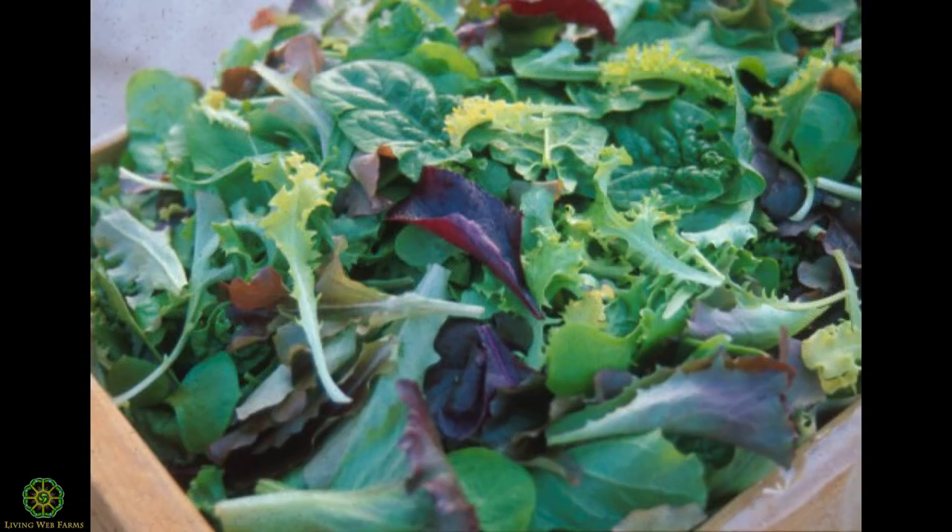This is the product we were turning out. It had the bull's blood beet, some Italian endive, the spinach, the buck's horn plantain — it was one of the best products anybody had ever seen. We could hardly grow enough of it. There was so much demand.